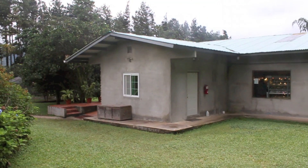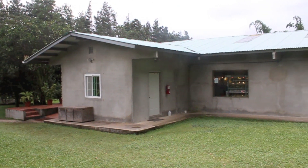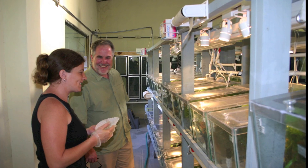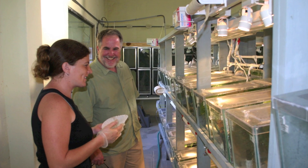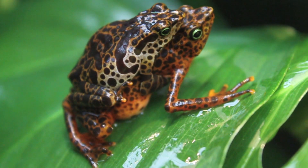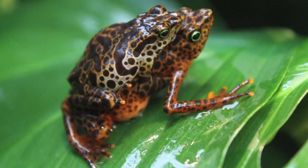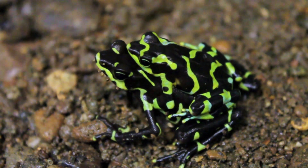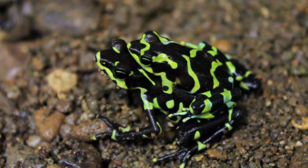Amphibian arks help keep the disease at bay, like the El Valle Amphibian Conservation Center, which also houses frogs. Founded in 2007, it was the first Panamanian facility dedicated exclusively to saving amphibians. Our amphibian populations are genetically managed, and in some cases these are the last of their kind left on earth.